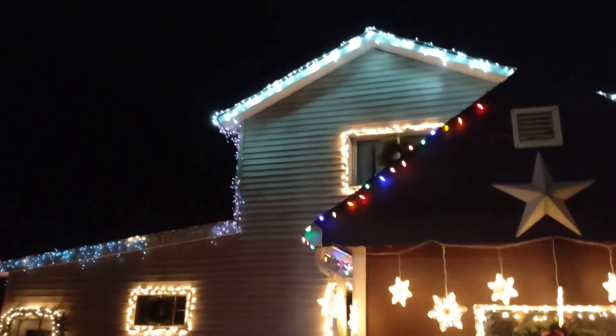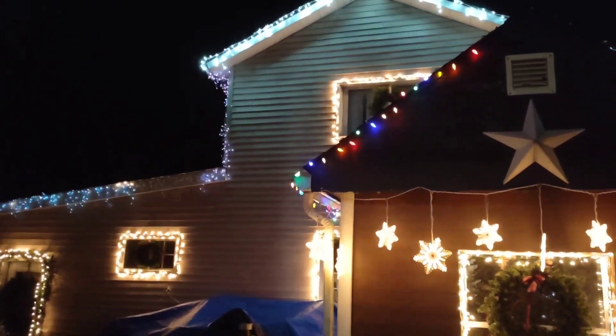But here is the back of the house. There's one little section of lights that went out there. Darn it. But over here is our little side yard.